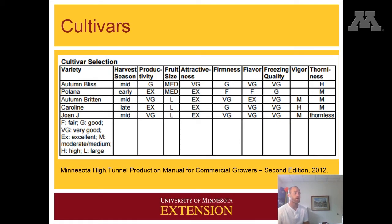In terms of cultivars, the University of Minnesota has looked at a number of different cultivars that are popular and rated them for different aspects of their quality, including harvest timing, productivity, fruit size, attractiveness, firmness, flavor, freezing quality, vigor, and thorniness. If you're first starting out on a piece of land, it could make a lot of sense to try to evaluate a few different varieties and see how they perform on your land.